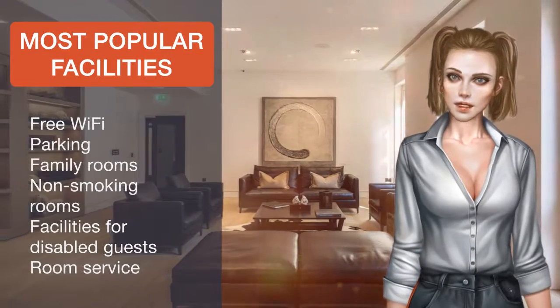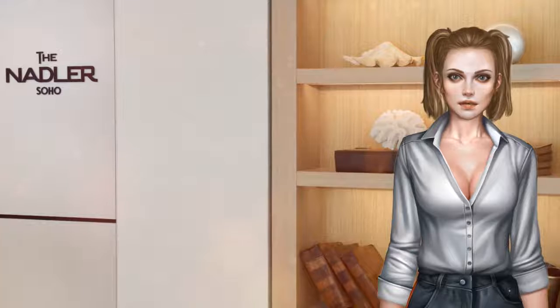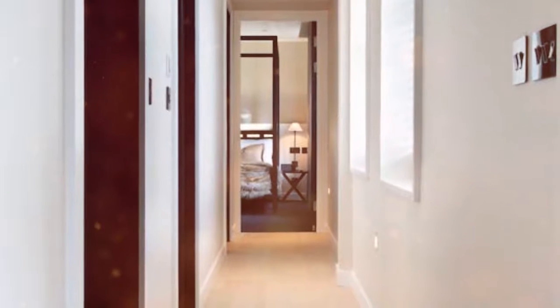The London Eye is within 1.9 kilometres away. A host of bar and restaurant options can be found within a five-minute walk of the property. Westminster Borough is a great choice for travellers interested in shopping, parks and city walks.